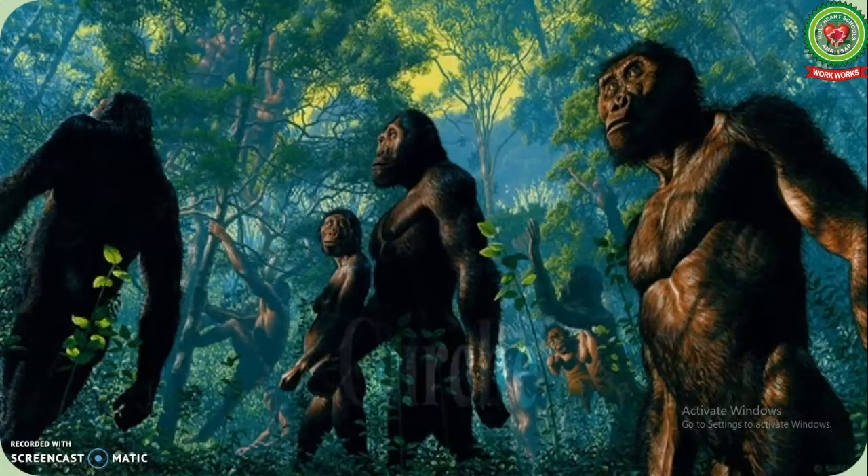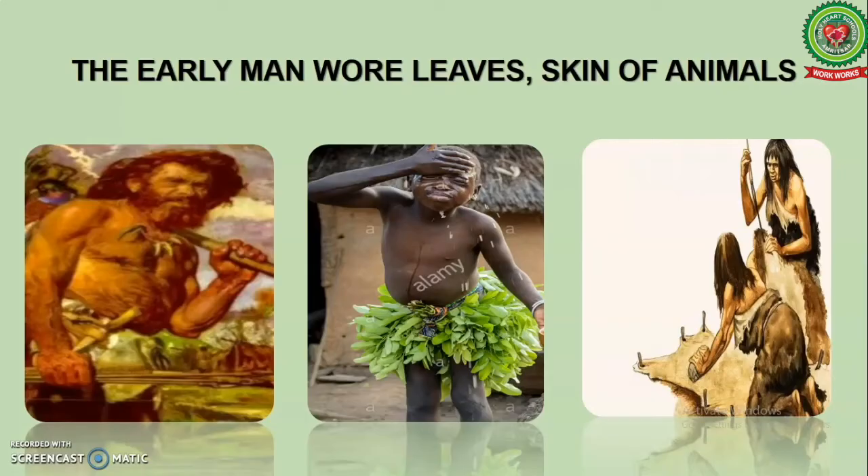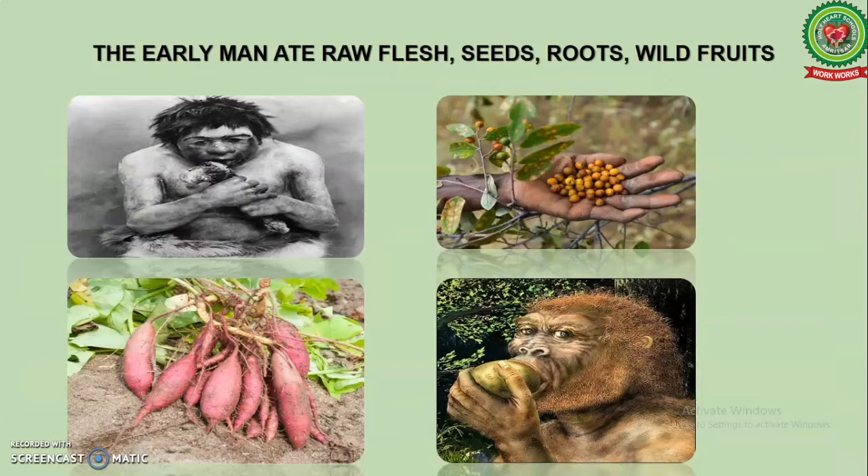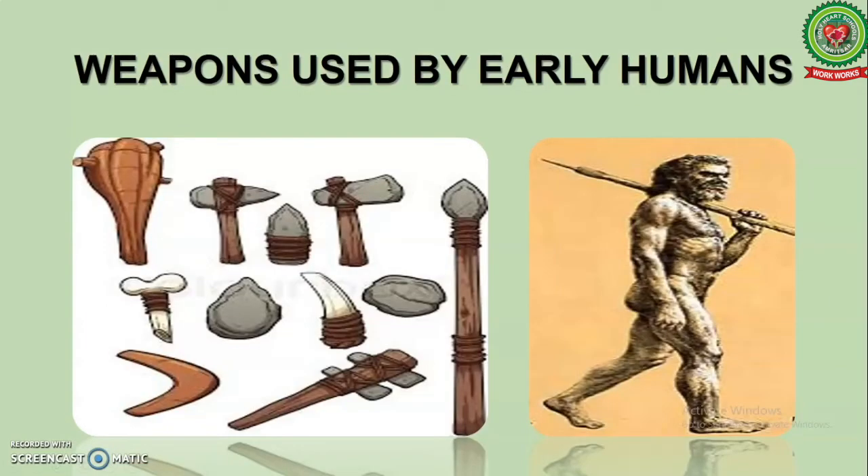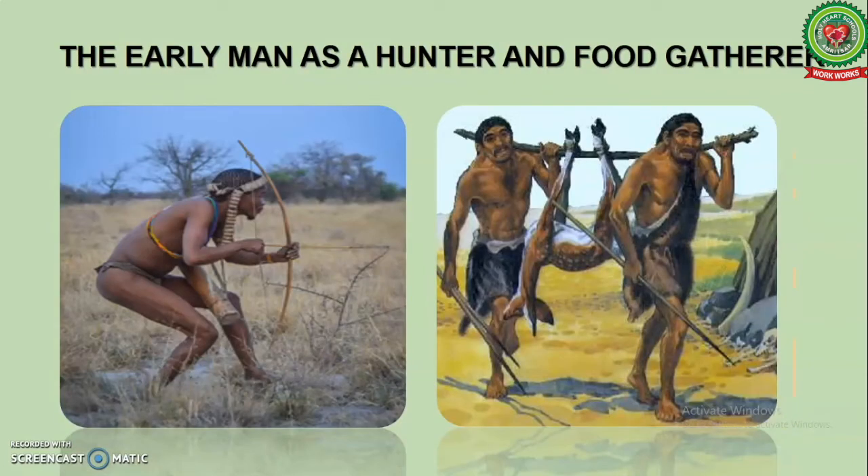I also discussed that early man lived in forest and used to move from one place to another in search of food and shelter. He wore leaves and skin of animals. He ate raw flesh, seeds, roots and fruits. After some time, he started living in caves.